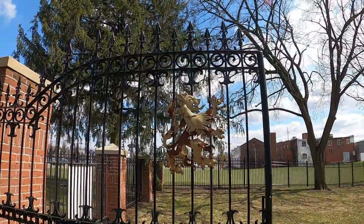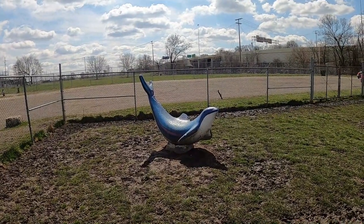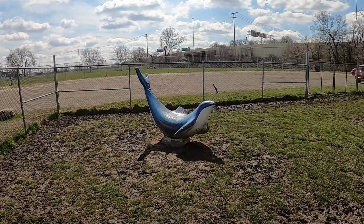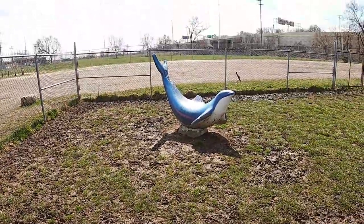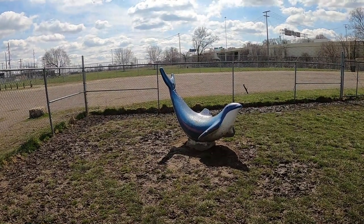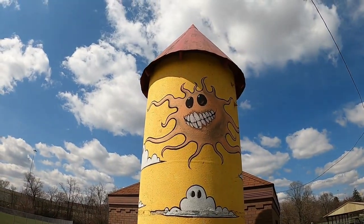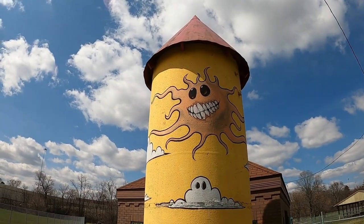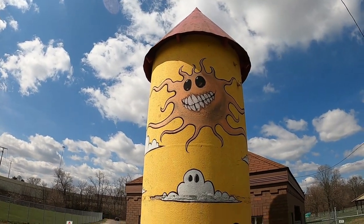Willie has some other unique animal friends over here — I believe it is a dolphin. It is very, very muddy, so I'm not going to go over there to get a closer look, but it's kind of cool that they have this little dolphin in this dog park. There's also this really cool looking tower with a very creepy sun on there. That's pretty awesome.